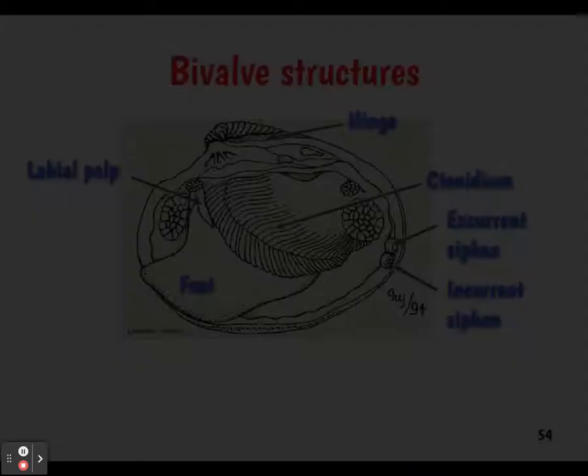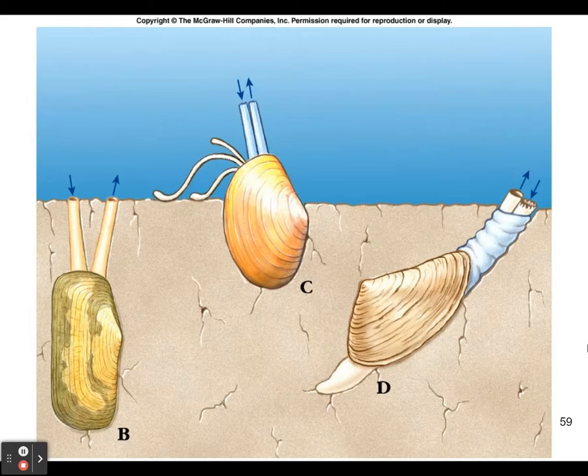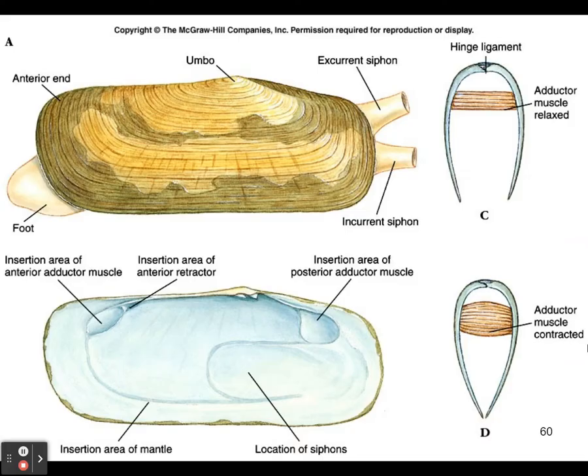Here are some internal structures of bivalves, with several slides giving a variety of views. This shows how they can burrow using their different body shapes, and their siphons stick out to help bring in food. Here's more detail on their musculature, including a giant clam and a burrowing clam.